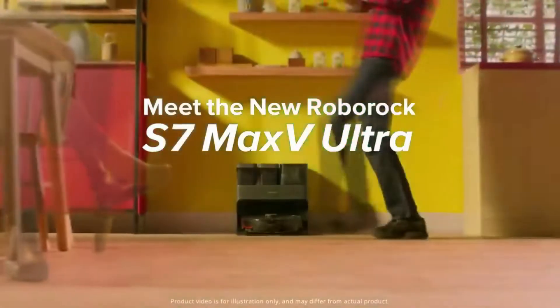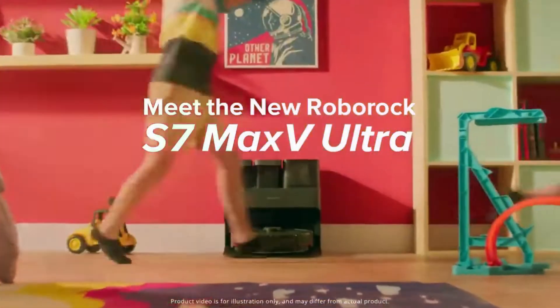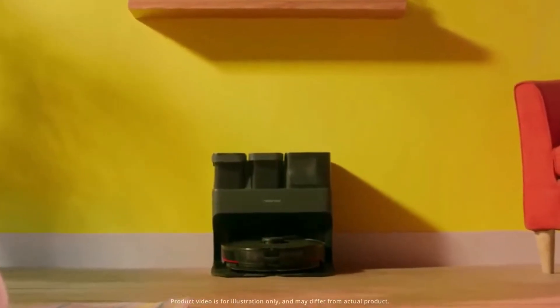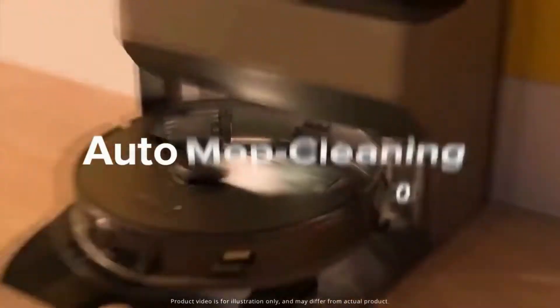Next, we have one of the best and most advanced robotic vacuum cleaners — the Roborock S7 Max V Ultra. It is the best vacuum cleaner robot ever. It is not just a vacuum cleaner robot; it can do more. See it for yourself.